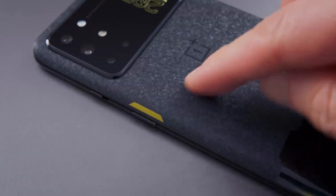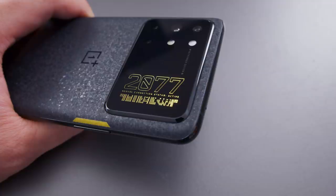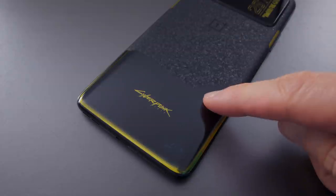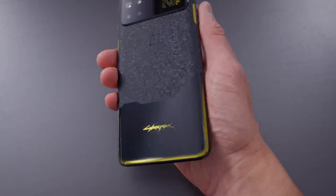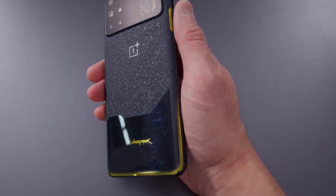The material on the back plate is something I've never seen before. It almost looks like a granite material — as if you took stone, cut it, and polished it, it would look something like this. It's not stone, there's no way, but it's got that rough texture to it. Then on the bottom third, it comes back to a seemingly regular glass with a kind of yellow accent trim, similar to the McLaren OnePlus phone from a few years ago. But if you tilt it in the right light, you can see this shimmer — almost like ghost images on the black material.